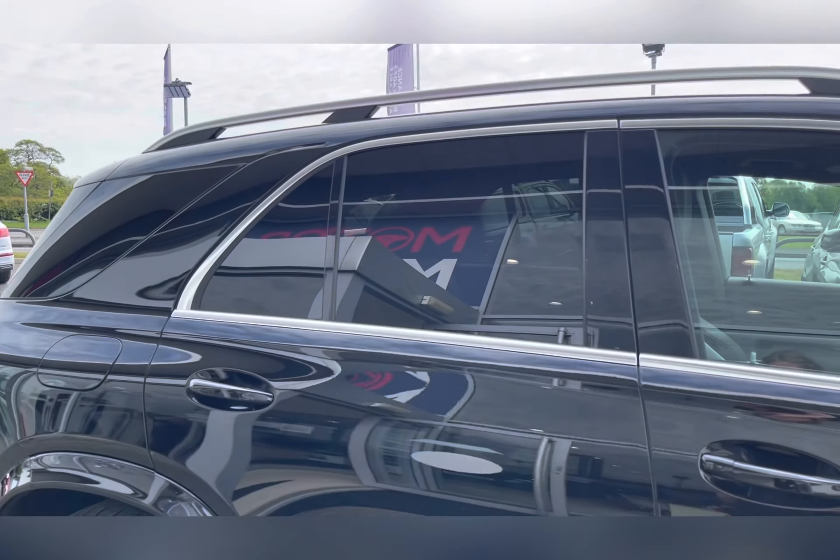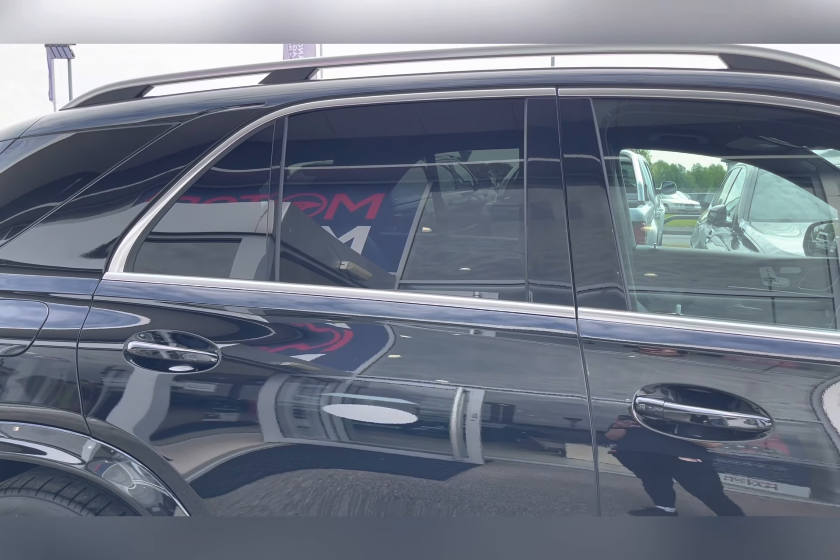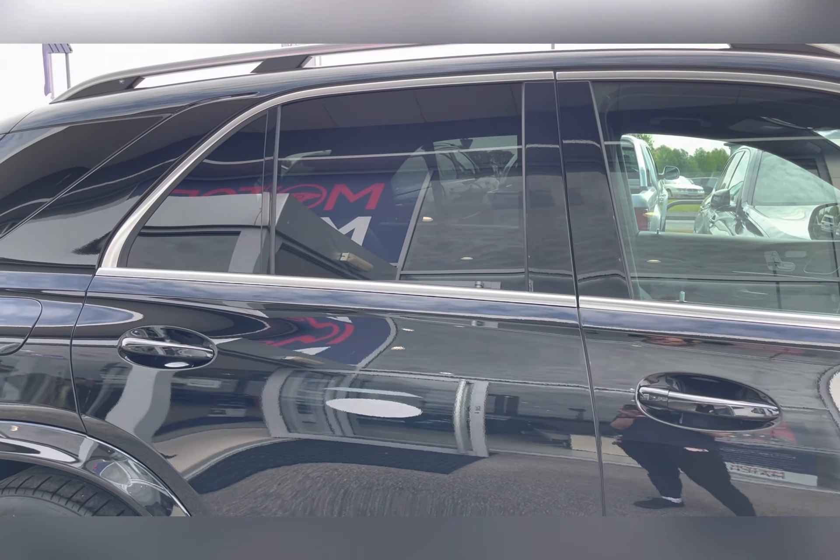You have privacy glass located in the rear and cargo area, ensuring any passengers or belongings travelling with you have the privacy they desire.